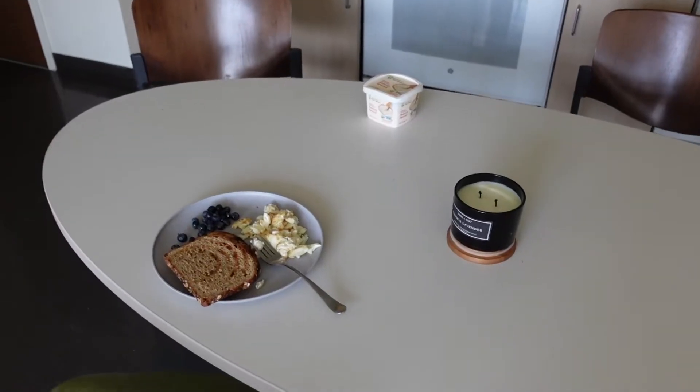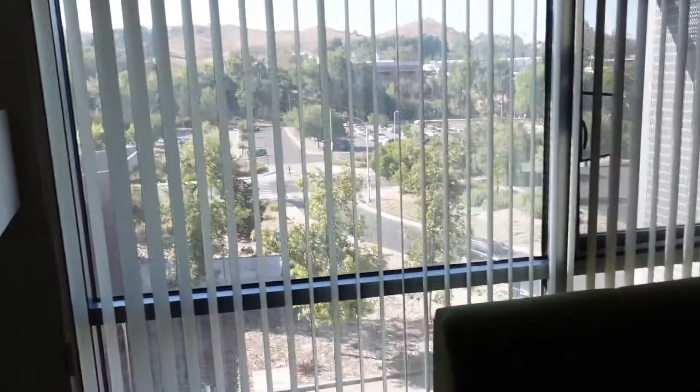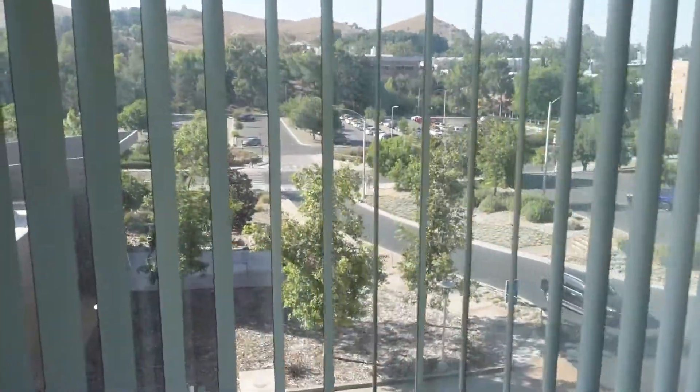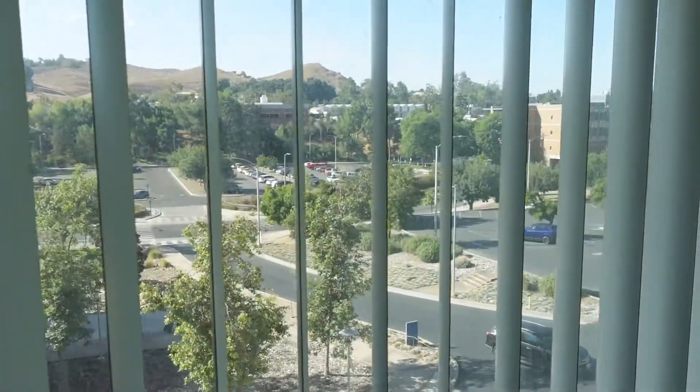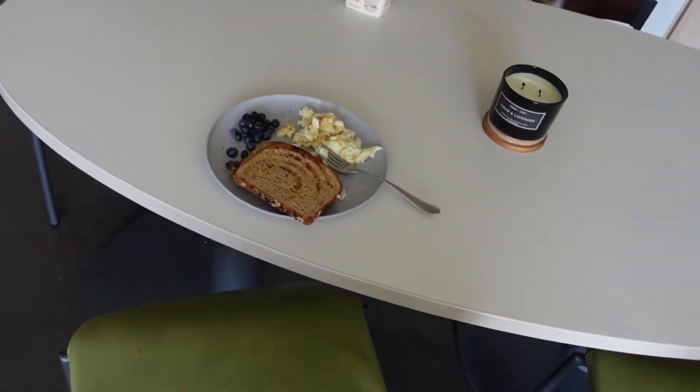Slight breakfast — I'm gonna gobble this up and keep you guys updated. I have a nice little view on the campus. I'll keep you guys posted after I gobble this up.